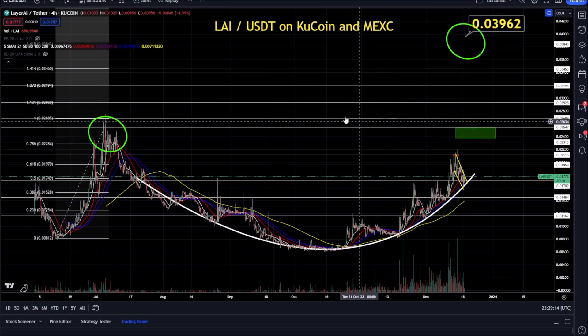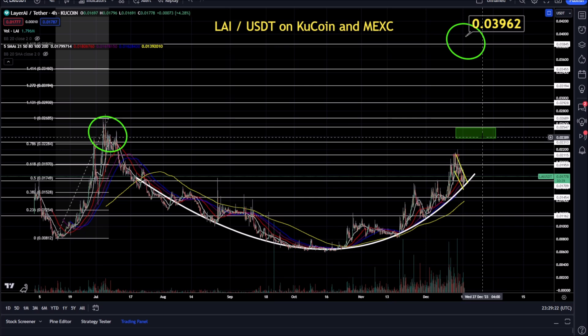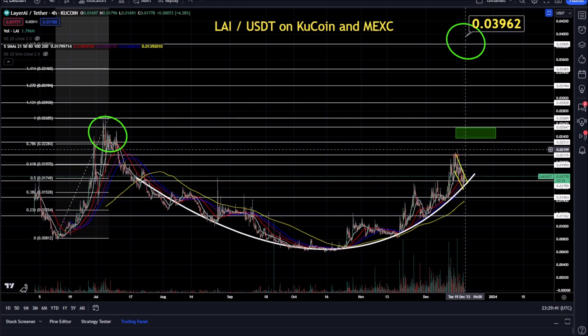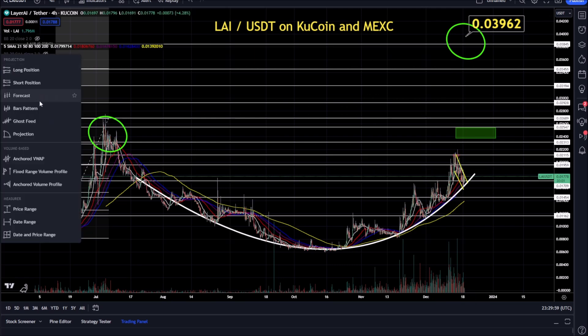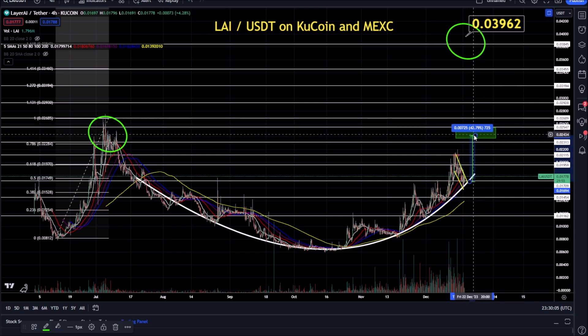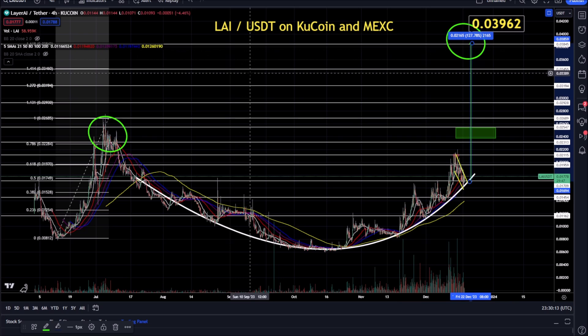We're nailing banger after banger. The next one that's going to take off parabolic — rounded bottoms pay the bills — is LAI, Layer AI. It's on KuCoin and MEXC. It's going to run up to 2.5 cents, which is the seller resistance area. Perfect rounded bottom, falling wedge — this thing breaks higher and you see a quick move out of this small-cap AI coin for 40% profits, and then up to 127% profits over time.